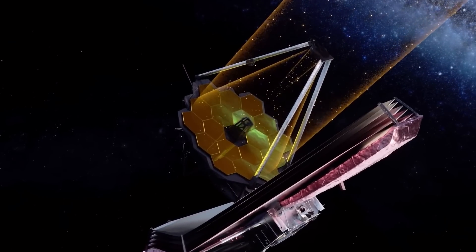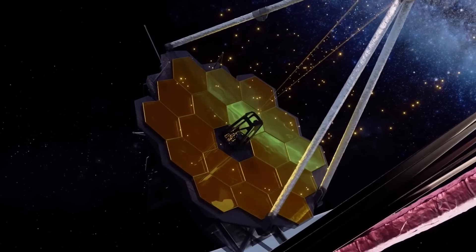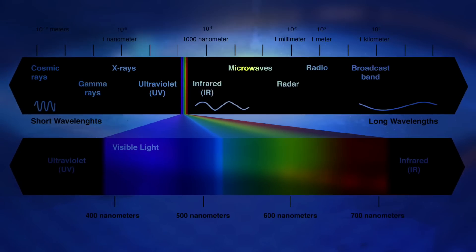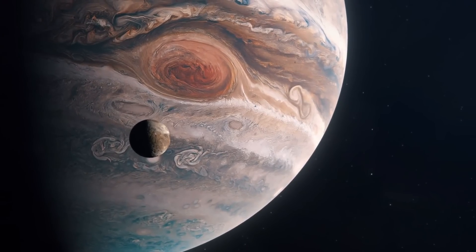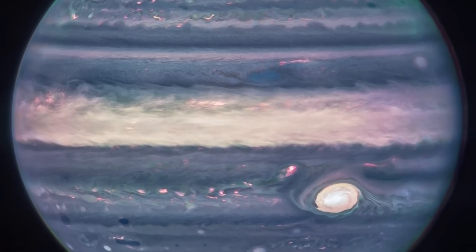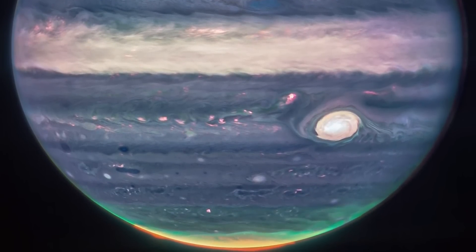The near-infrared camera on the telescope captures the images, which were then converted to color visible to the human eye. The longest wavelengths are visible in red, while shorter wavelengths are blue. The planet's Great Red Spot, a centuries-old storm so big it could engulf Earth, appears white due to reflected sunlight, as do other high-altitude clouds. Dark lines indicate little cloud cover.